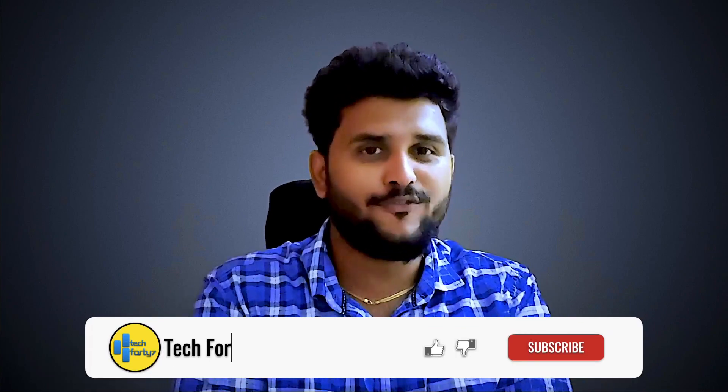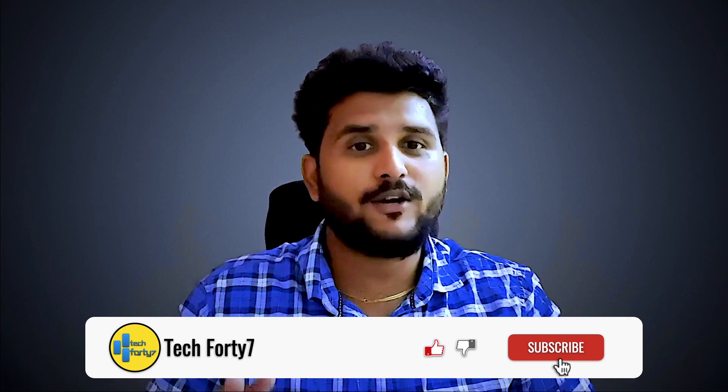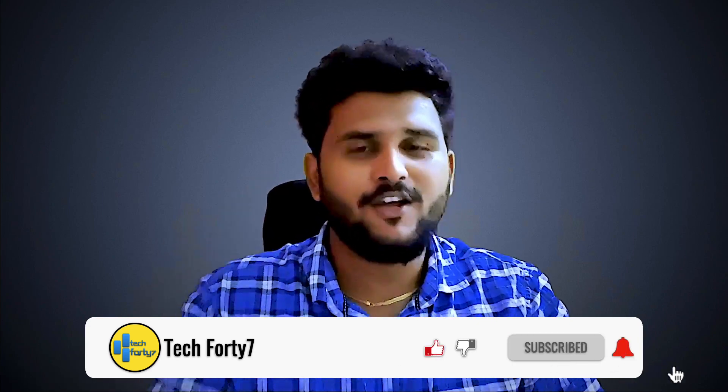If you liked this video, please hit the like button and share it with your friends to help me reach 1000 subscribers soon. Don't forget to subscribe and click the bell button to get notified when the next video is uploaded. Thank you so much for watching this video till the end — we'll meet again soon in the next video. Till then, bye from Karthi — be safe and enjoy your day.